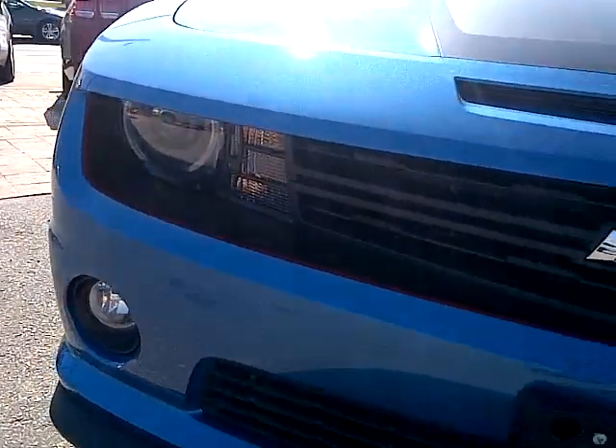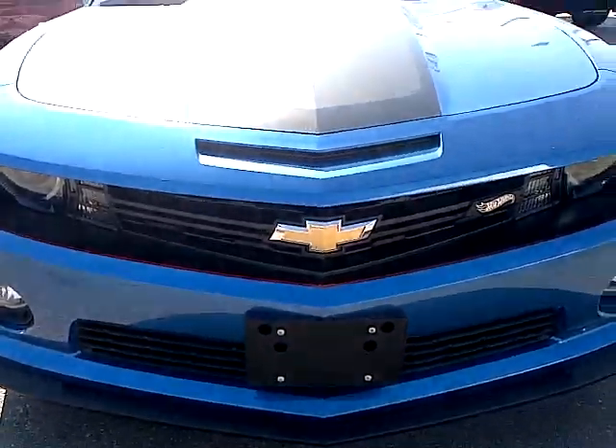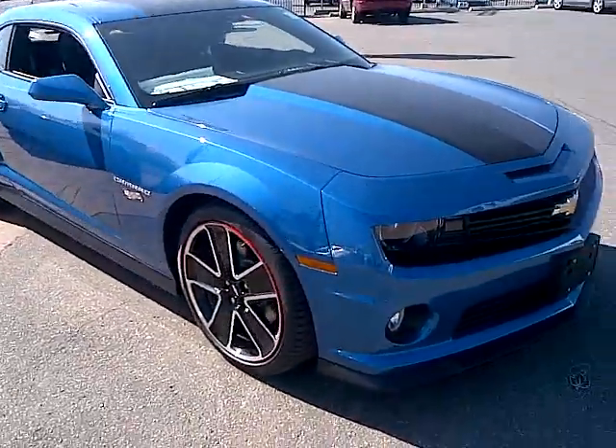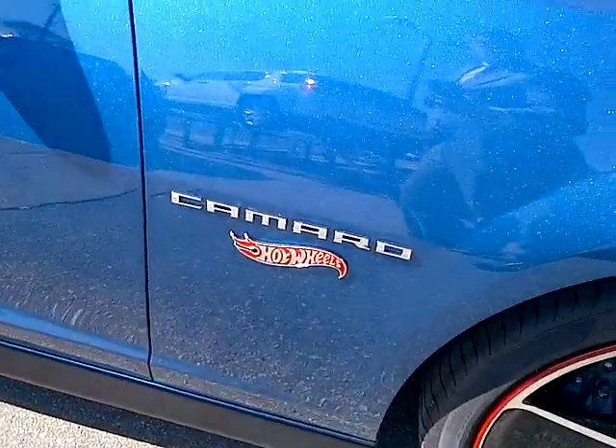Of course, being the Camaro SS with the RS package, it has the projector headlights, lower front splitter, and more Hot Wheels Edition badging.